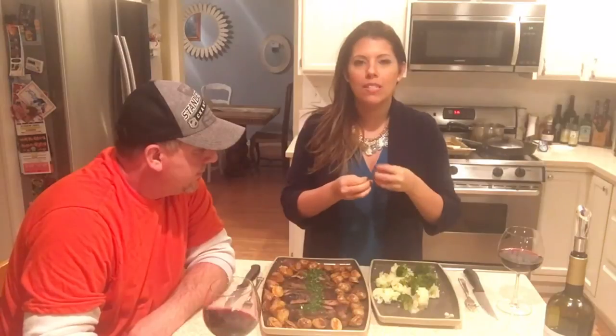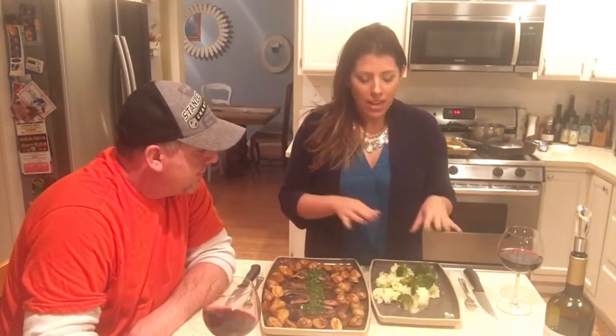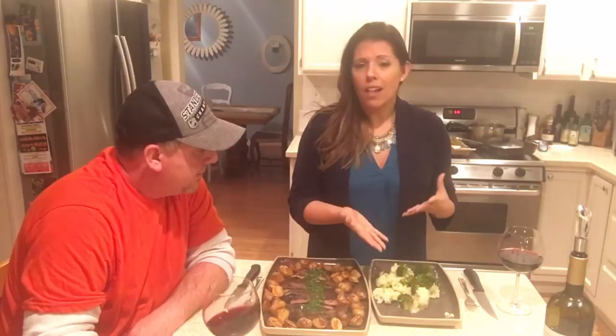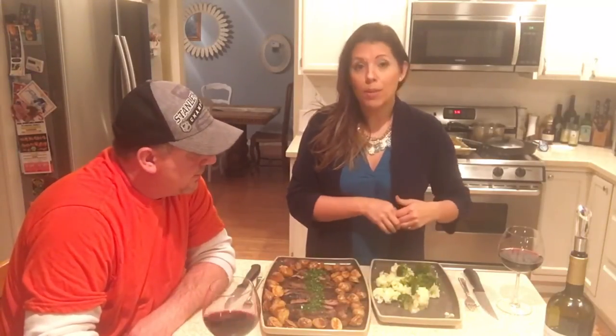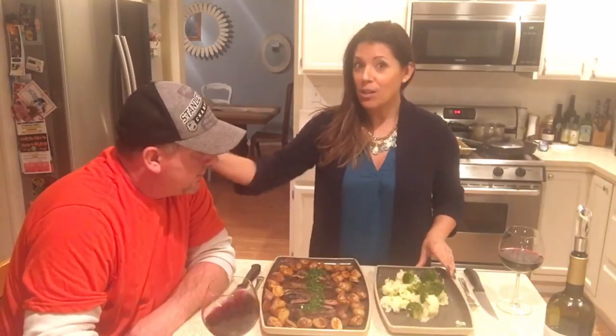Everything is done. When you take your flank off the grill, let it rest - don't touch it - for about a good five minutes to let all those juices seal in, and it'll continue cooking a little bit as well. I also steamed some cauliflower and broccoli I had in the fridge and added a little bit of sea salt to go alongside the meal.